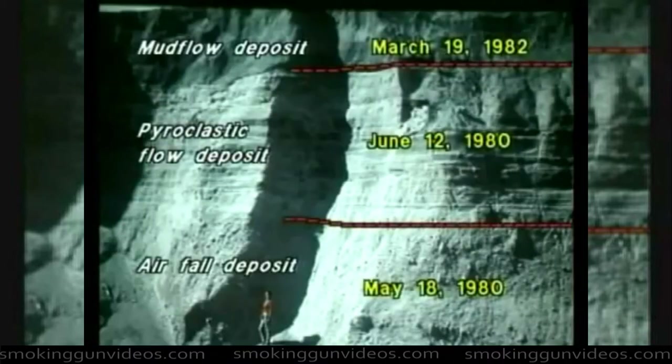There are mud flow deposits here, and there is the nine-hour eruption deposit from the eruption on May 18th. There are all kinds of interesting features. This is a wonderland for geologists to study.